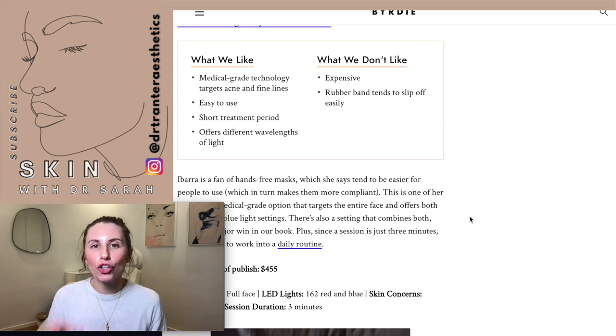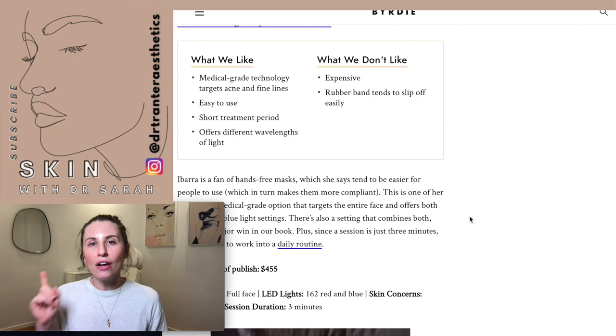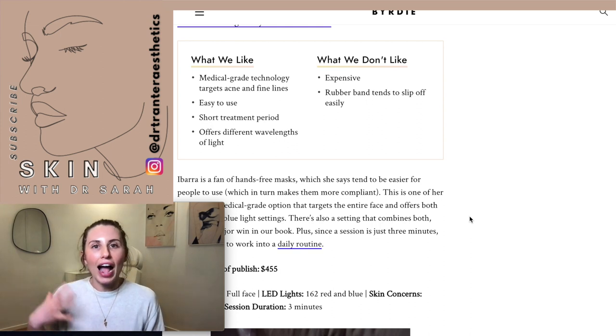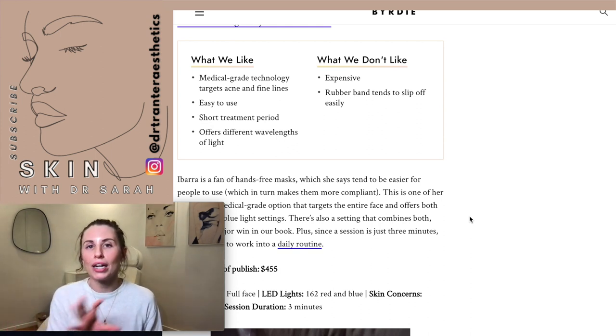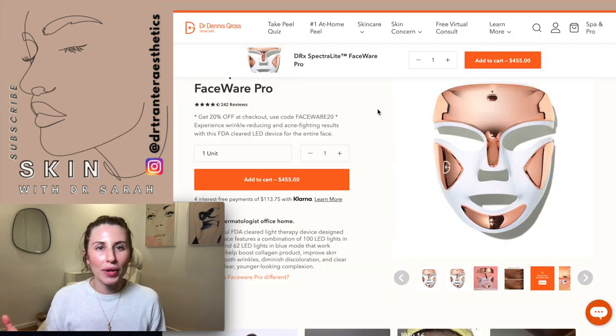When talking about at-home LED or any LED device, there are three main parameters that are super important. The first is the wavelength of the LED included in the device — the more specific, the better. The other key parameters are energy density and power density. The main difference between at-home versus in-clinic LED comes down to how powerful the device is and whether it's actually powerful enough to exert beneficial effects within the skin.